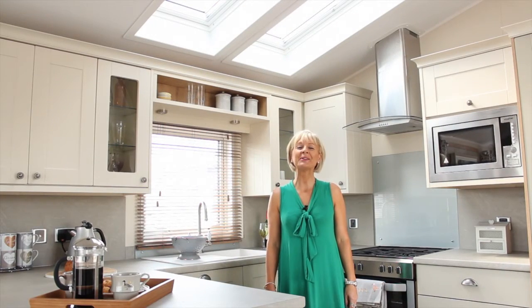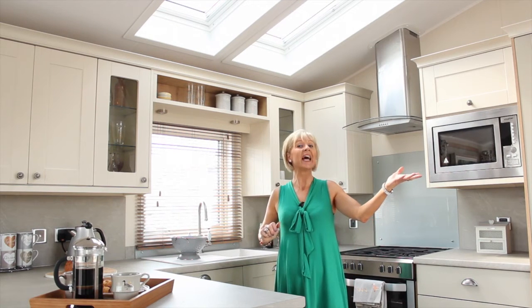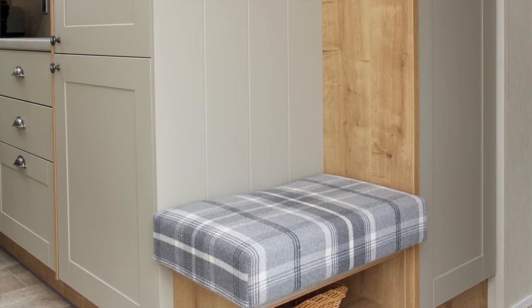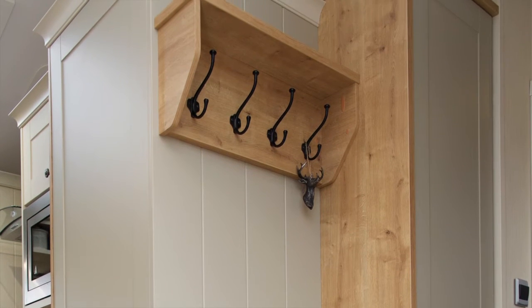The Vogue has windows galore, with Velux windows in the kitchen, the entrance, and a further one in the master bedroom, making it light and spacious throughout. We love the seat in the entrance way, perfect for popping off those wet or sandy shoes after a day out, and then being able to hang up your jacket to keep everything nice and tidy.